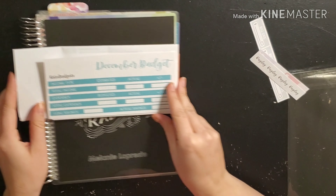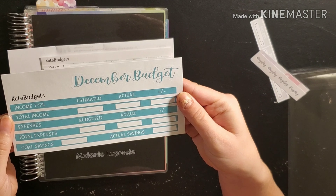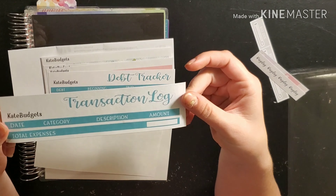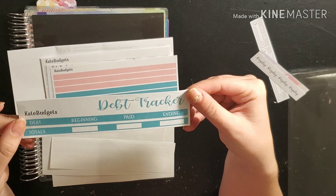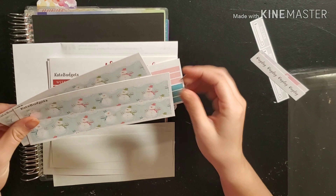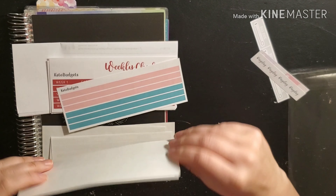I'm going to show you what I ordered first. So I got her December budget, the weekly check-in, transaction log, and debt tracker. I also got these thick washi tapes — I got two of those with snowmen, and that's what we're going to use today.